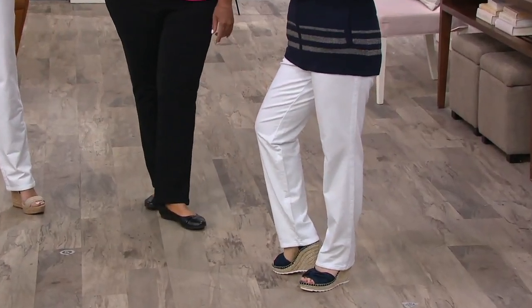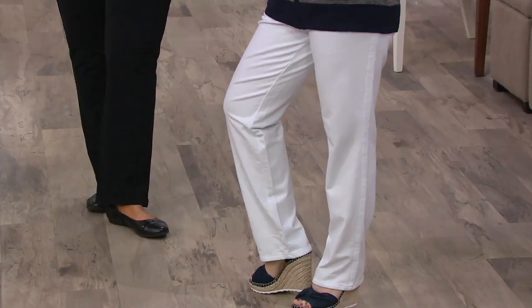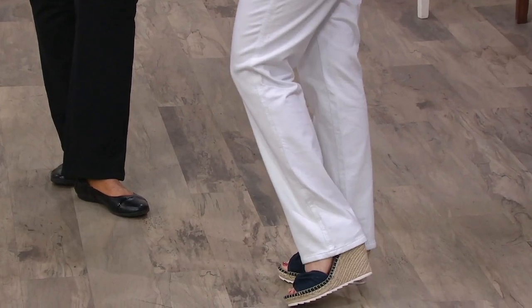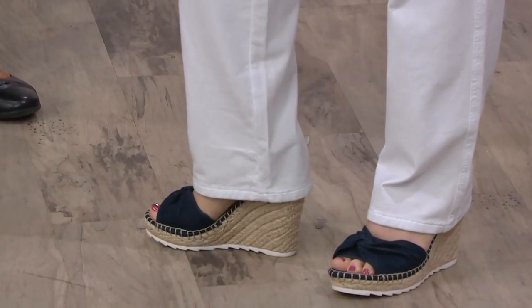Samantha, you are 5'2" — extra small short, which is 28½ inches on the inseam. Yes, we have short, regular, and tall right here that we can see on air.